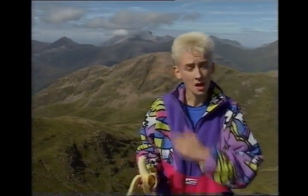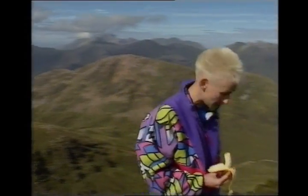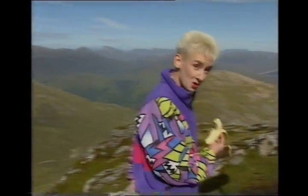All the views here you will ever need. Behind me the Mamores and beyond that Ben Nevis. A pointy wee one is Stob Ban and Sgor na h-Ulaidh is there. Sgor na h-Ulaidh was my 50th Munro, incidentally — you'll probably find that not at all interesting.